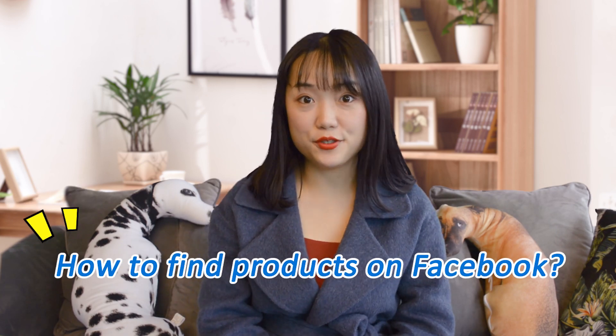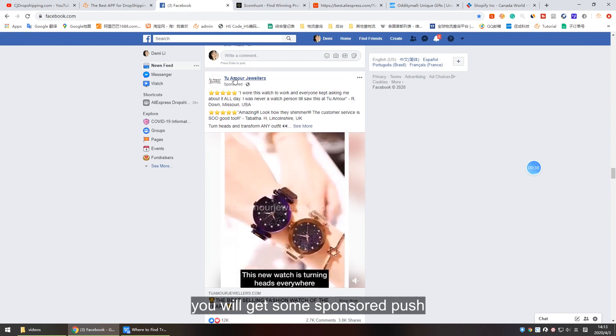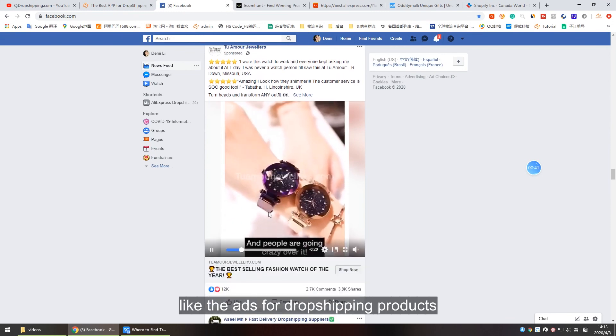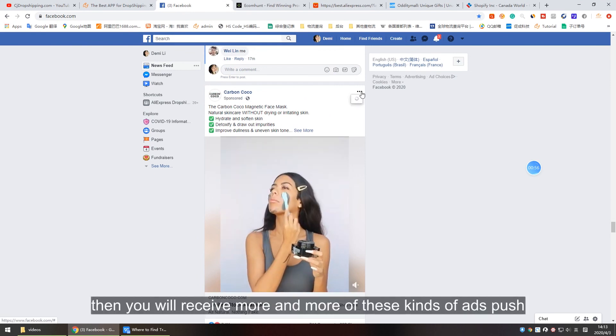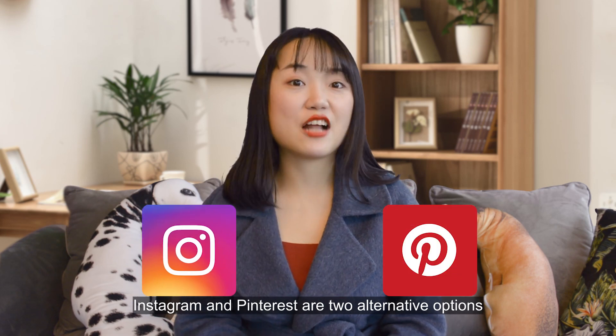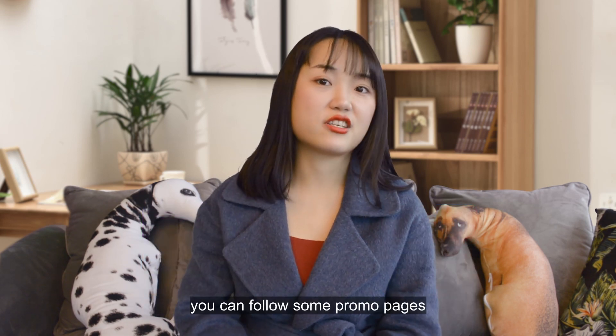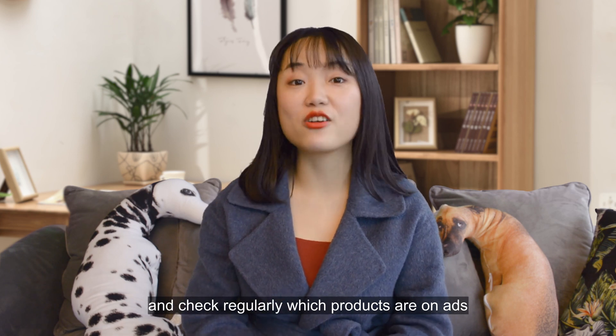How to find products on Facebook? From your newsfeed page, you will get some ad pushes for dropshipping products, and you can also follow commercial pages — then you will receive more and more of these kinds of ad pushes. Instagram and Pinterest are two alternative options. You can follow some promo pages and check regularly which products are being advertised.